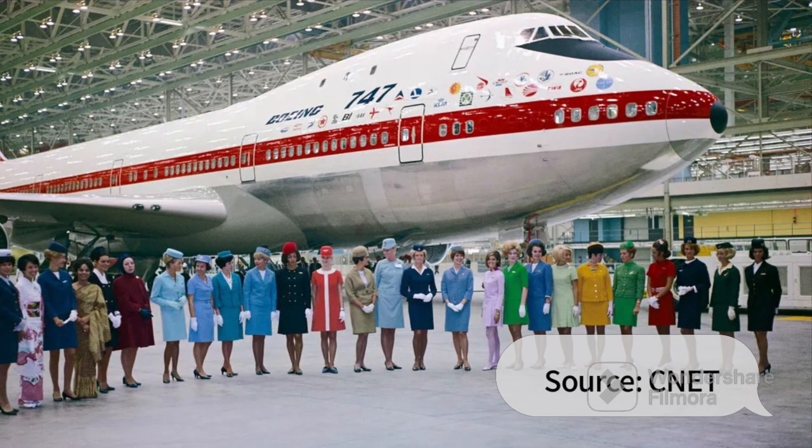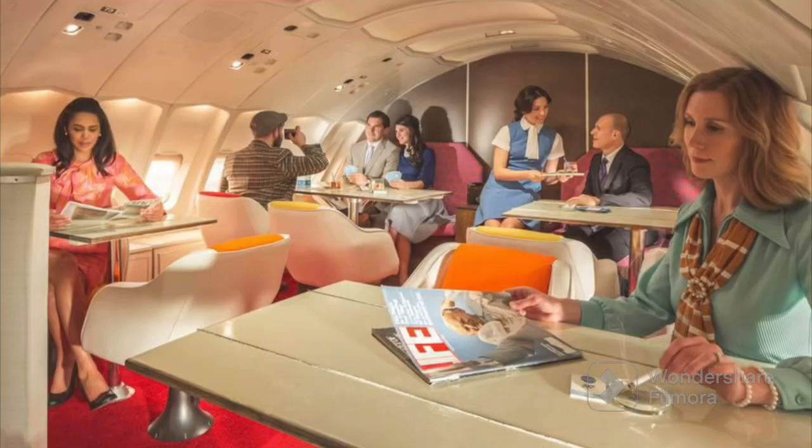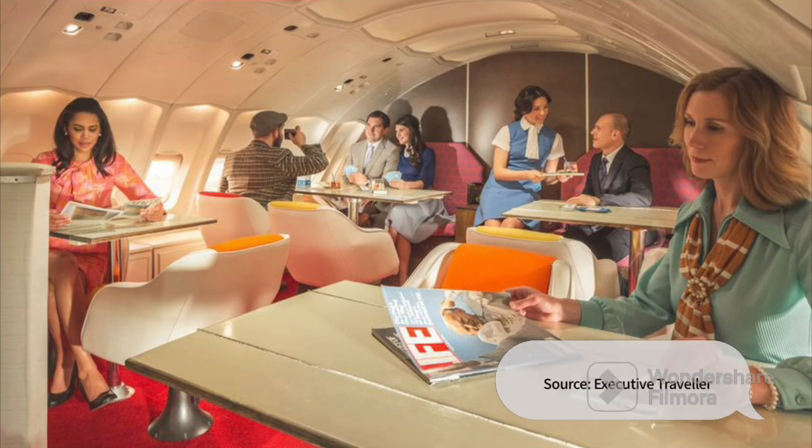The first ever 747 model was the 747-100. It featured an upper deck lounge for first class passengers to enjoy.